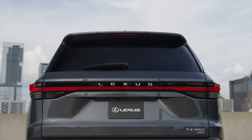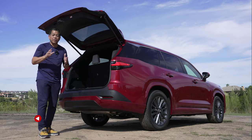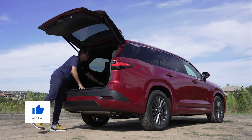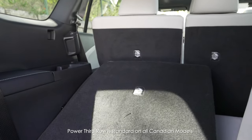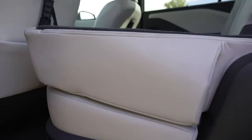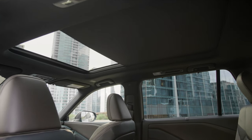Behind the third row you get 20 cubic feet or 569 liters of storage — enough for seven carry-on cases. Fold the third row down and on the base trim you do that manually; the headrest pops down by itself. With the power third row on higher trims you can operate it from the back or from the driver's seat via the media screen. Folding all seats down gives a class-leading 2,747 liters or 97 cubic feet of space. Interestingly, this vehicle is not built in Texas — it's built in Indiana, the first Lexus to be built there.